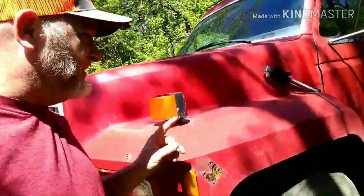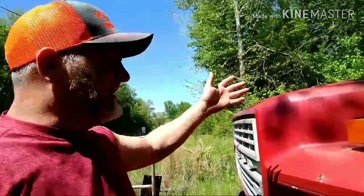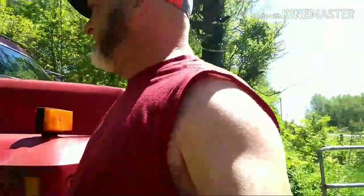Let me show y'all something I just noticed — I knew it was leaking a little antifreeze from the heater core because it's been fogging up the windows. Look at the green — that'd be antifreeze coming out of the floorboard. Heater core is leaking, we're gonna have to address that today too.